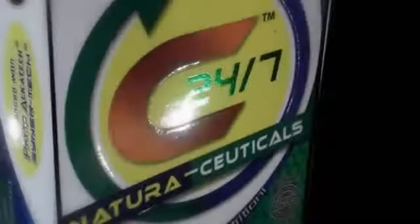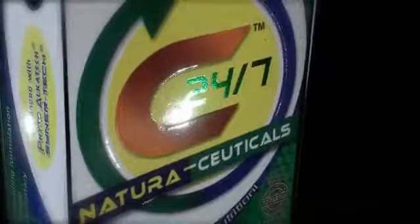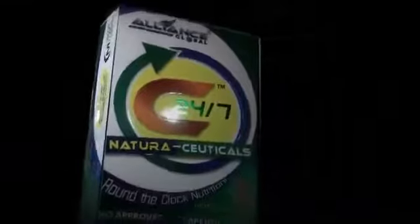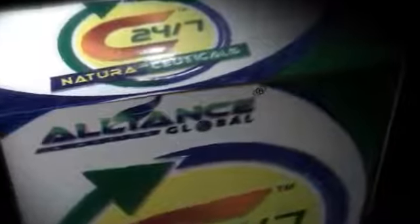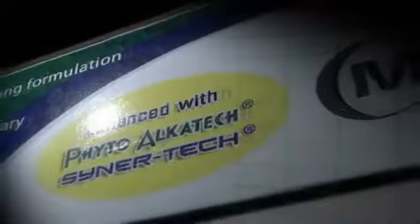Hi there, this is Edwin and this is Emma. We are going to introduce to you the breakthrough product of AIM Global Alliance in Motion Inc. C247 Naturaceuticals contains the highest level of antioxidants with approximately 22,000 phytonutrients. C247 is manufactured by Nature's Way, a billion dollar premium herbal company in USA, and exclusively distributed by AIM Global Alliance in Motion Inc. BFAD Approved and Certified Halal. Phyto Alka Tech, a powerful complex of natural alkaline ingredients. Cynotec embodies the science and technology of the combined complementary and synergistic effects of nature's most powerful elements and phytochemical nutrients.